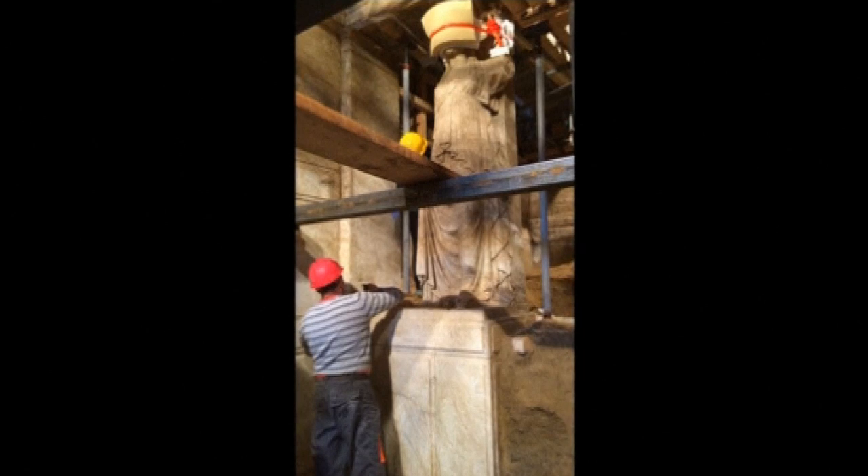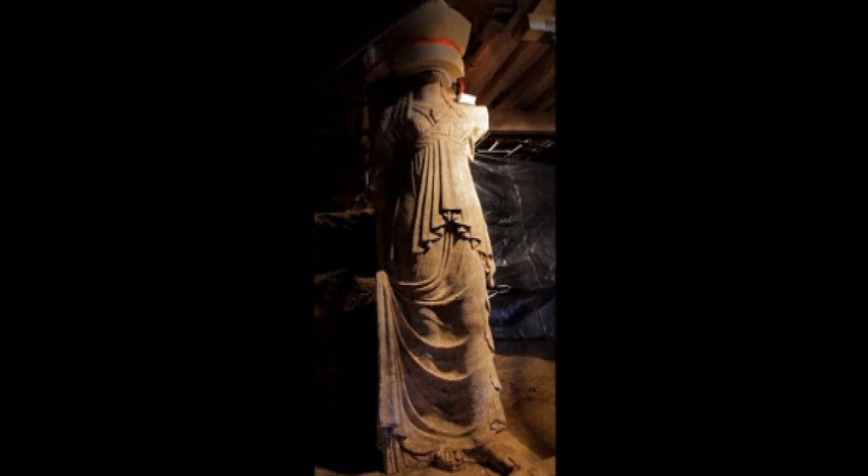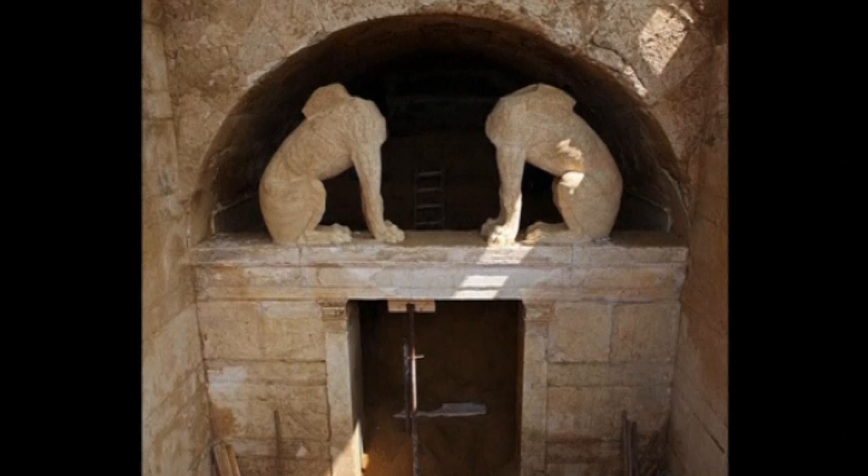Last month two tall sculpted statues of females on pedestals flanking the door of the second chamber were discovered. The entrance of the tomb is also guarded by two marble sphinxes.